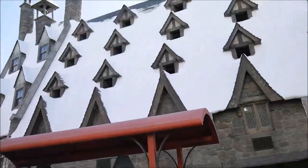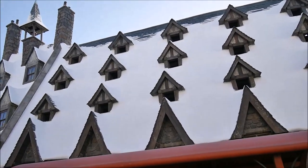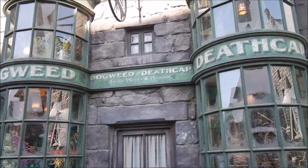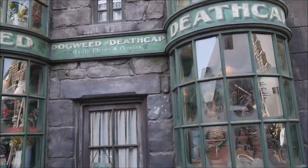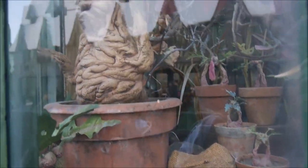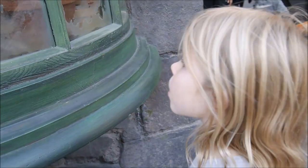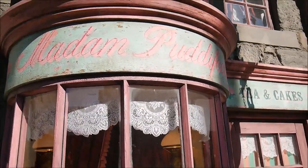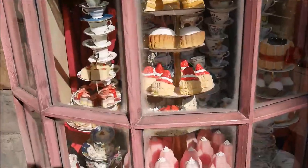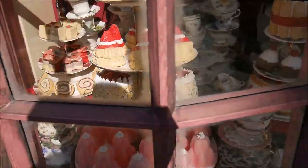Look at these beautiful small windows. This is the plant shop — look at these beauties inside with the yellow thing and the bubbles. Oh, look at this Madame Puddifoot's Foods store and these beautiful cupcakes.